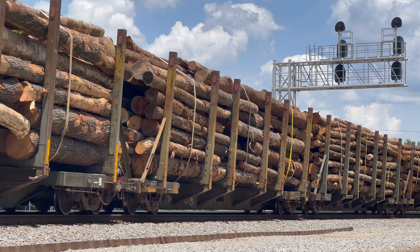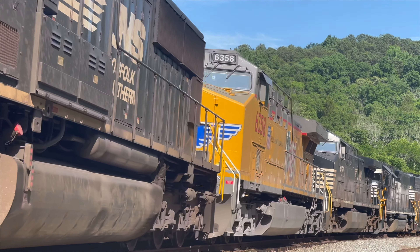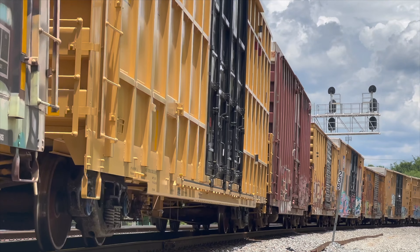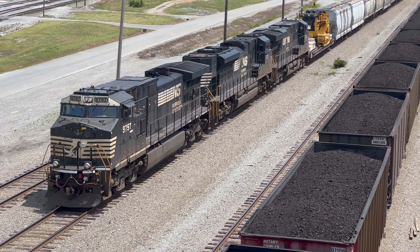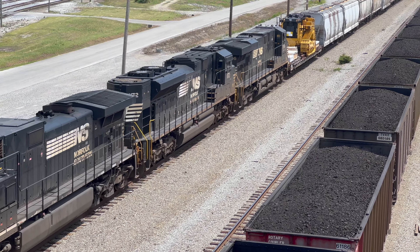These logs are being shipped to lumber processing facilities, which will turn these logs into products such as building wood and paper. Once those goods are ready to be shipped, they will be loaded onto a manifest train. Before the intermodal container revolution, manifest traffic was the backbone of every major freight railroad's operations. These manifests, or general merchandise trains, carry every conceivable cargo to be found on the railroad, often in colorful boxcars filled to the brim with goods.